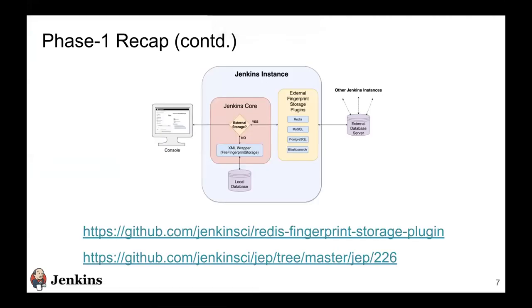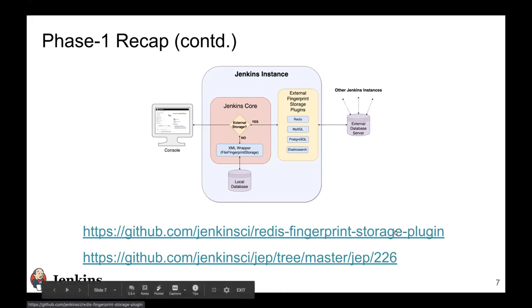What we did in phase one: the disadvantage of the current fingerprint engine is that it stores fingerprint files inside local storage. As we move towards a cloud-native Jenkins, we want to externalize fingerprint storage. The main idea is to provide an API that allows external plugins to come in and support different types of storage plugins — like a Redis plugin or a MySQL fingerprint storage plugin — so fingerprints can be stored in those instances, lessening dependence on Jenkins disk storage.